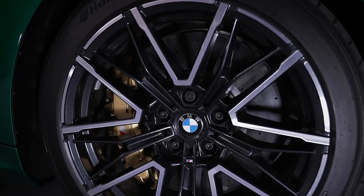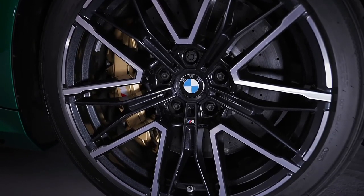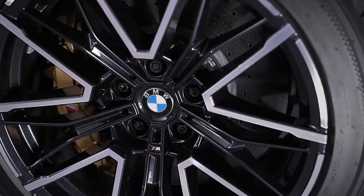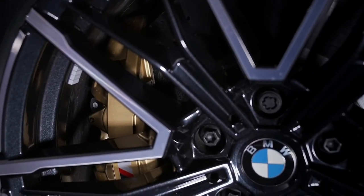Adaptive dampers, rear-wheel steering, and huge brakes are standard. When we drove a prototype of the 2025 M5 at a racetrack, we found it to provide massive thrust on the straightaways, but felt that its significant weight gain compared with its predecessor made it feel less agile in the corners.